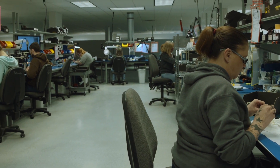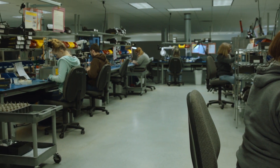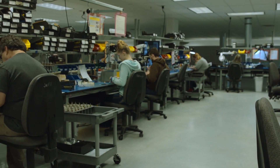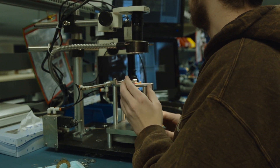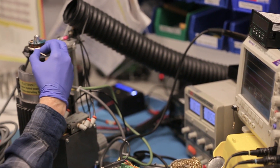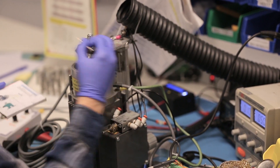We're here at one of our manufacturing cells. This is a lean cell that supports production of what we call our gem line. We use lean principles all throughout our manufacturing processes here at Encoder Products Company, and that supports our quick lead times and excellent product quality.